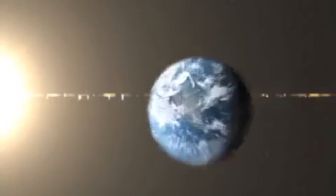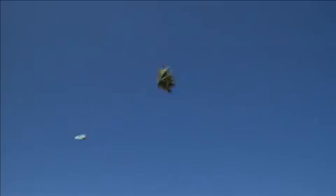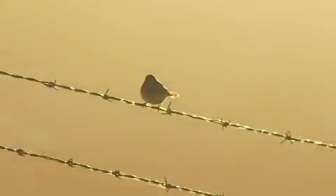In the real world, solar panels regularly undergo partial shading — sticks, leaves, dust, even bird droppings.